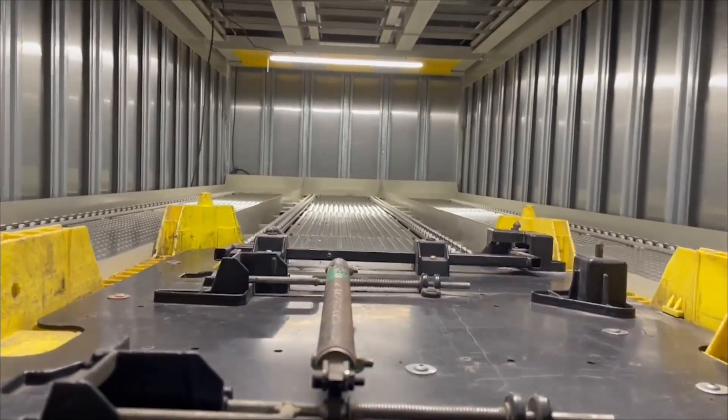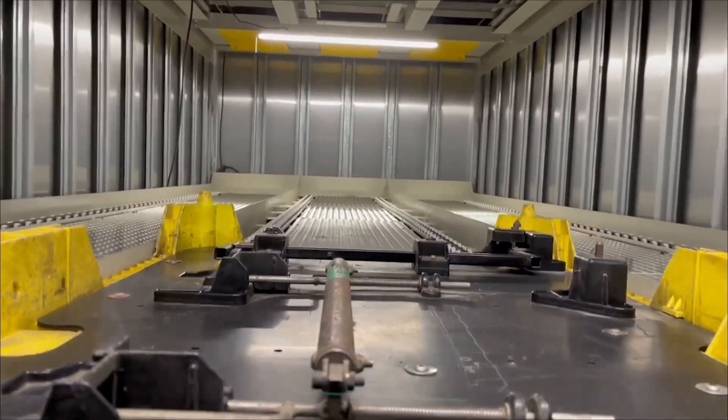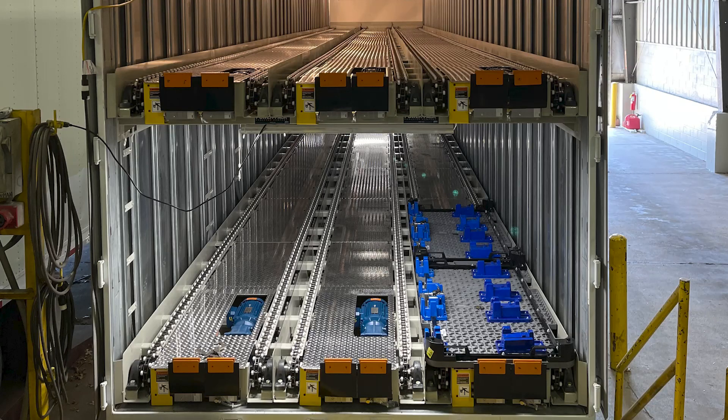With automation and robotics integrated into the system, your company gains a competitive advantage, staying ahead of technological changes in the field.